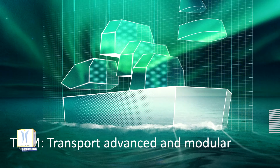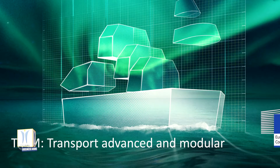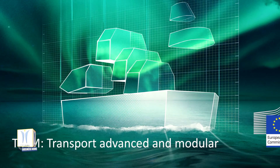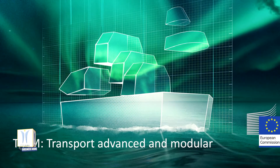Today, ships are built in various custom designs, even though they serve similar functions. By taking a modular approach, like car makers do with common platforms for many models, costs in engineering and production would be slashed.